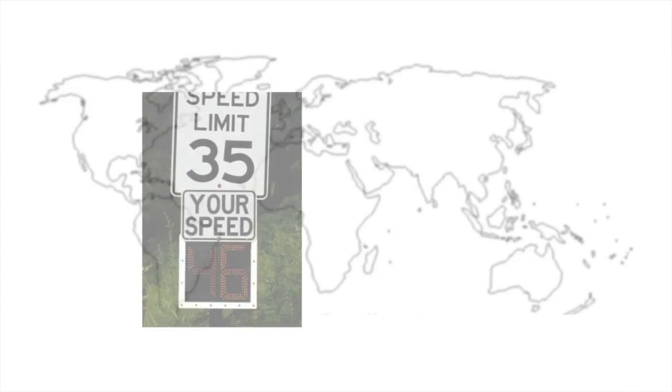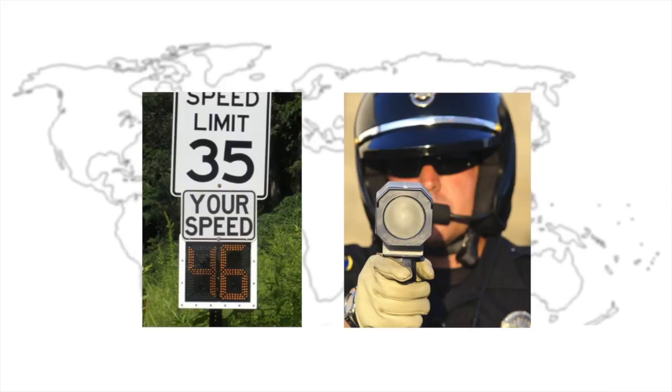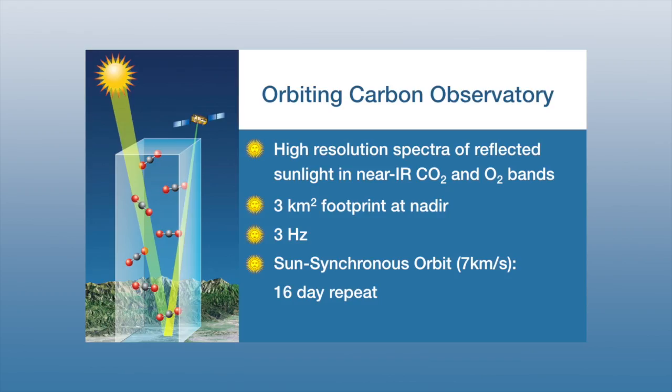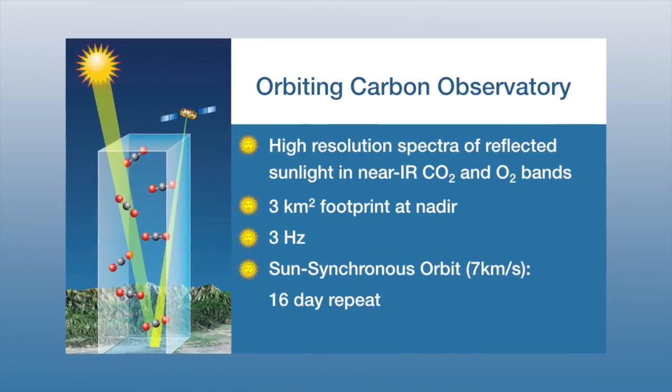We know speed limits are effective if there's feedback, and the radar gun is very effective feedback. So a model for treaty verification must be trust but verified. The Jet Propulsion Laboratory has developed a new instrument called the Orbiting Carbon Observatory, OCO — that's the chemical formula for CO2.